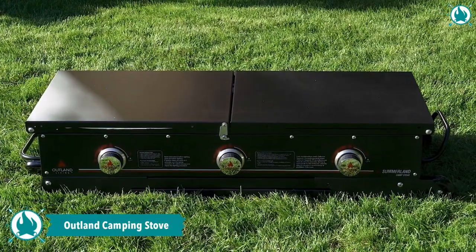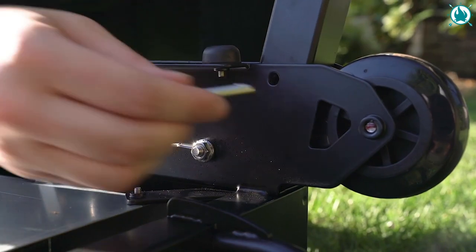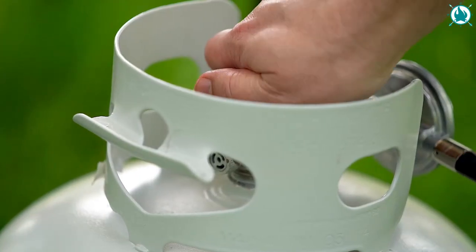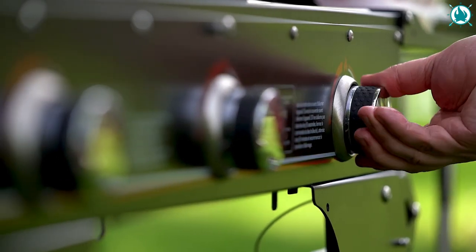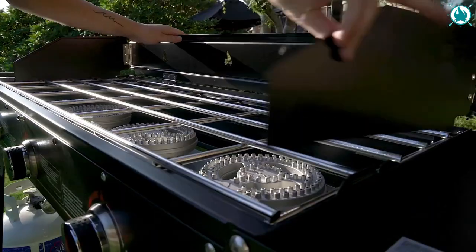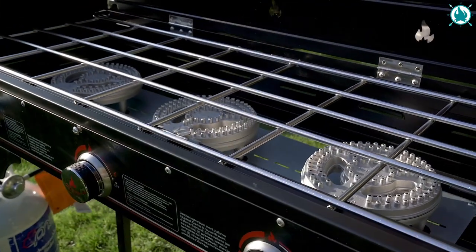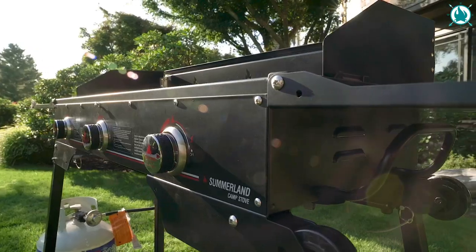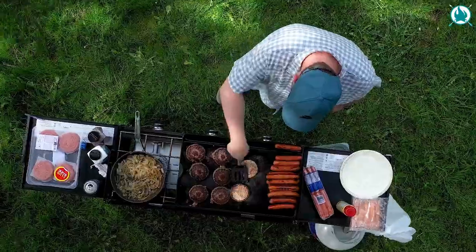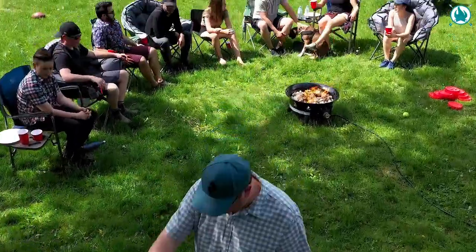Say goodbye to fumbling with wood, charcoal, and matches, and say hello to the Outland Portable Camping Stove. This propane-powered stove is a total game-changer. With three independently controlled 30,000 BTU burners, you'll have 90,000 BTUs of cooking power at your fingertips. The 568-square-inch grill area and two folding prep surfaces means you can cook up a storm for your entire crew.